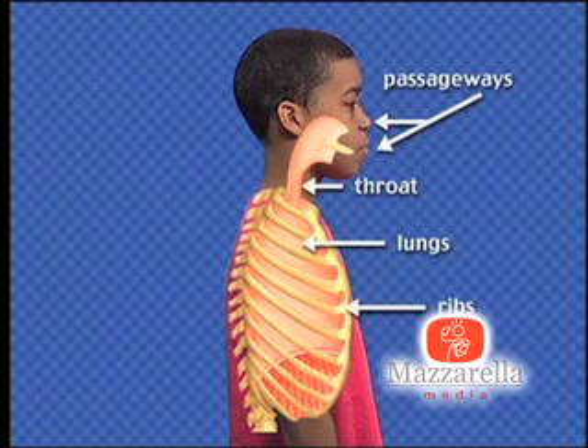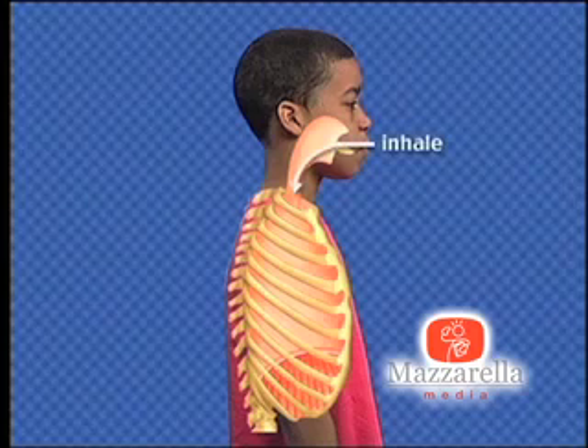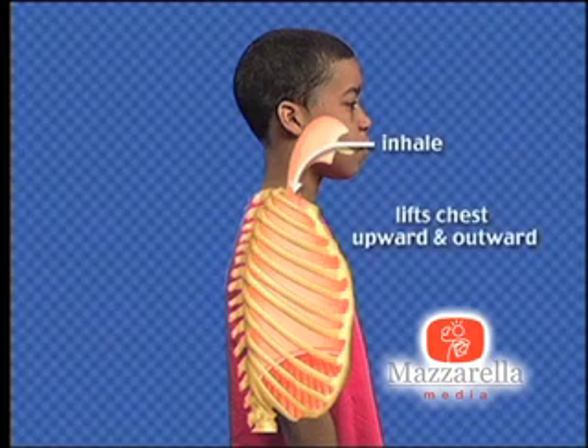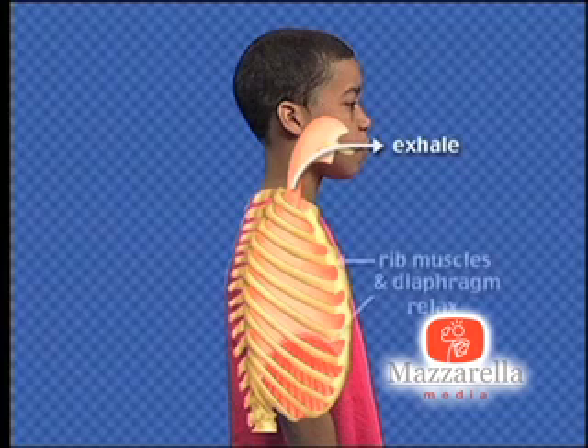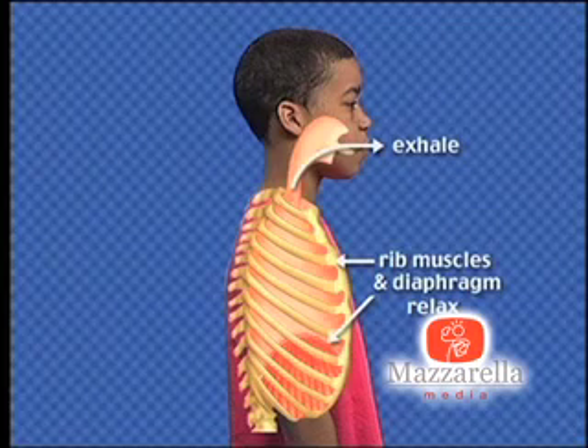At the base of the lungs is a large dome-shaped muscle called the diaphragm. Here's how it works. When you inhale, the rib muscles and the diaphragm contract. This lifts the chest wall upward and outward. When you exhale, or breathe out, the rib muscles and diaphragm relax, making the chest cavity smaller, squeezing air out of the lungs.